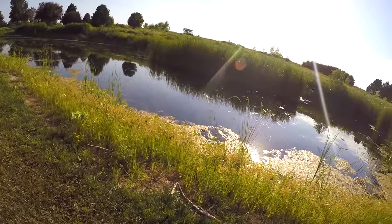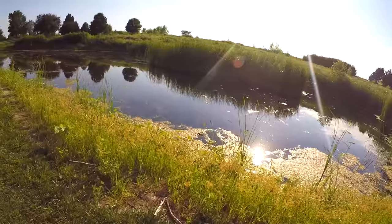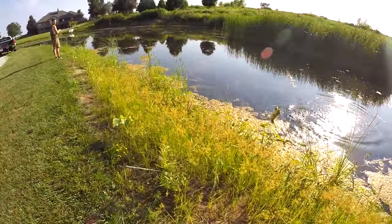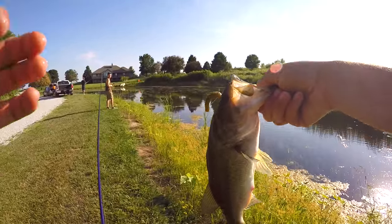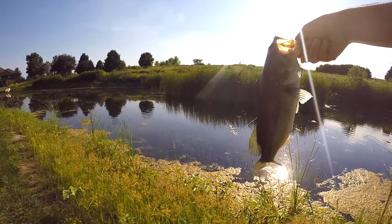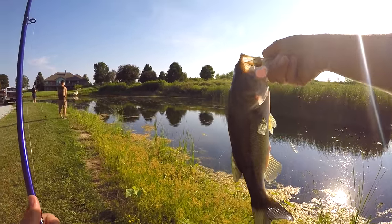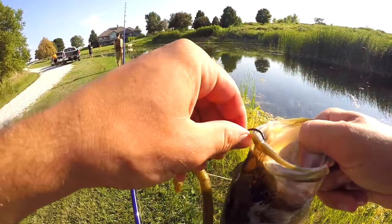There's one! It's either a big one or he's stuck in weeds. It's not bad — a little pounder. My first fish so far, and that is on the green pumpkin Gary Yamamoto Senko. Good fish.